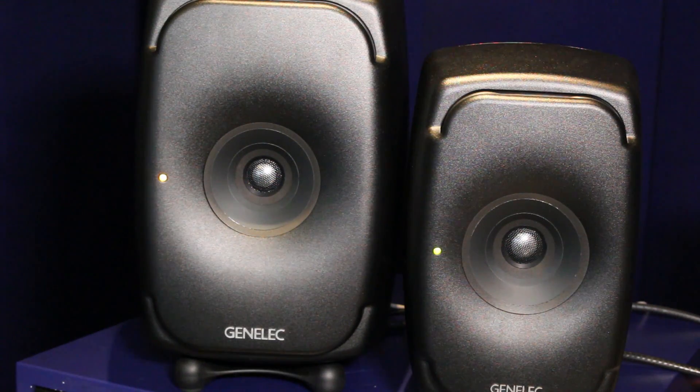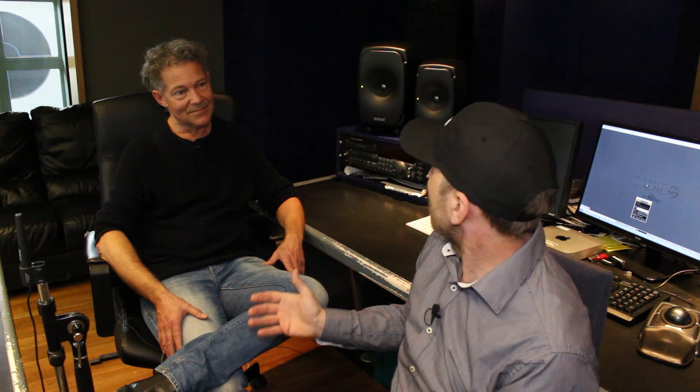Hi and welcome to this Pro Tools Expert video from Metropolis Studios at the launch of the new Genelec The One series. I am honored to have Thomas Lund with me, who is the chief technologist of Genelec. I'd love to hear about the ultimate point source technology and how that actually translates in real life.